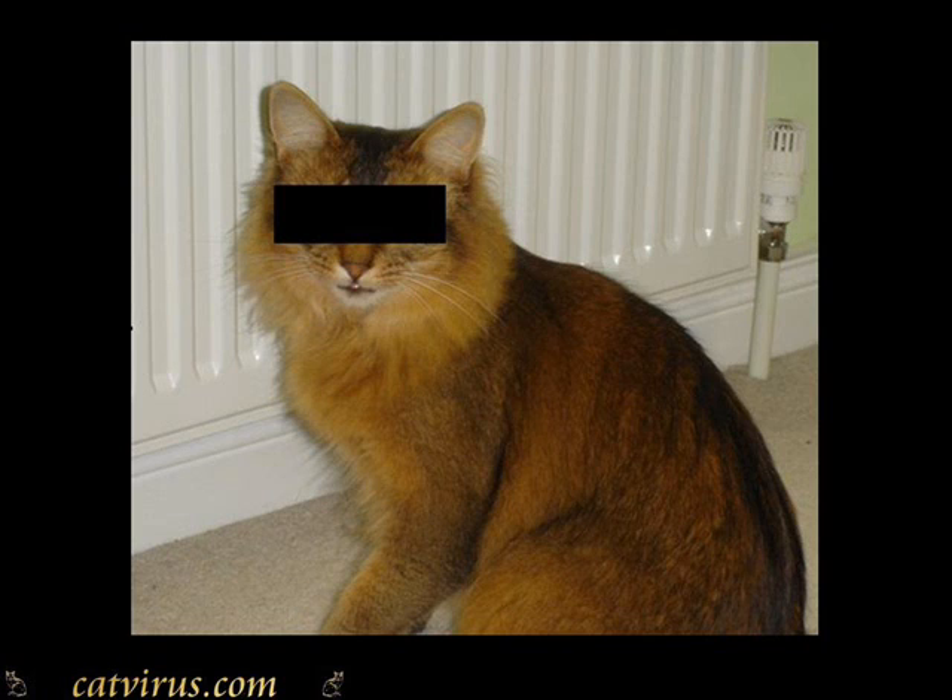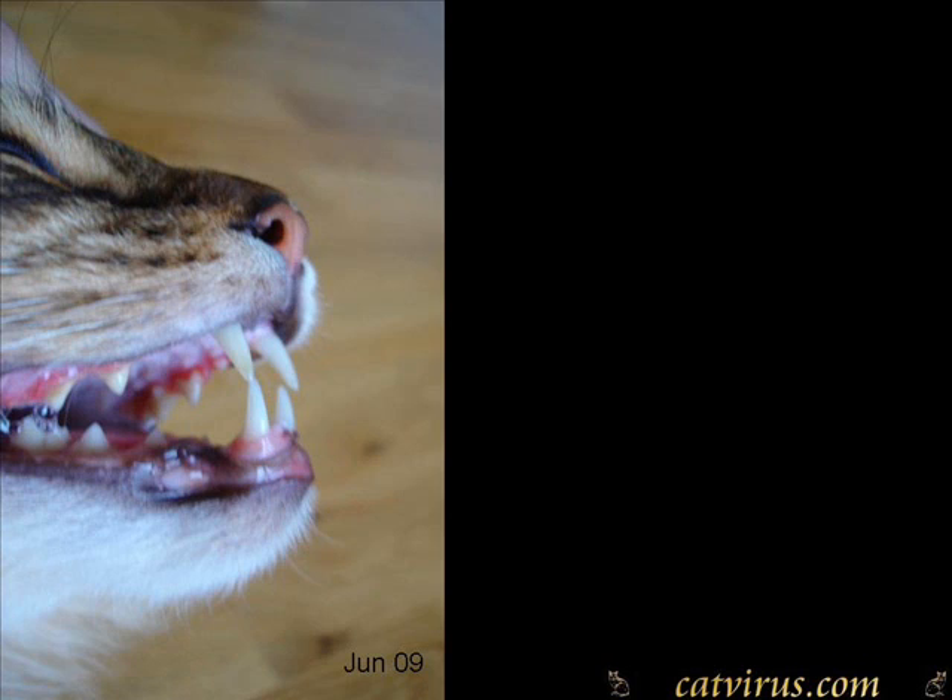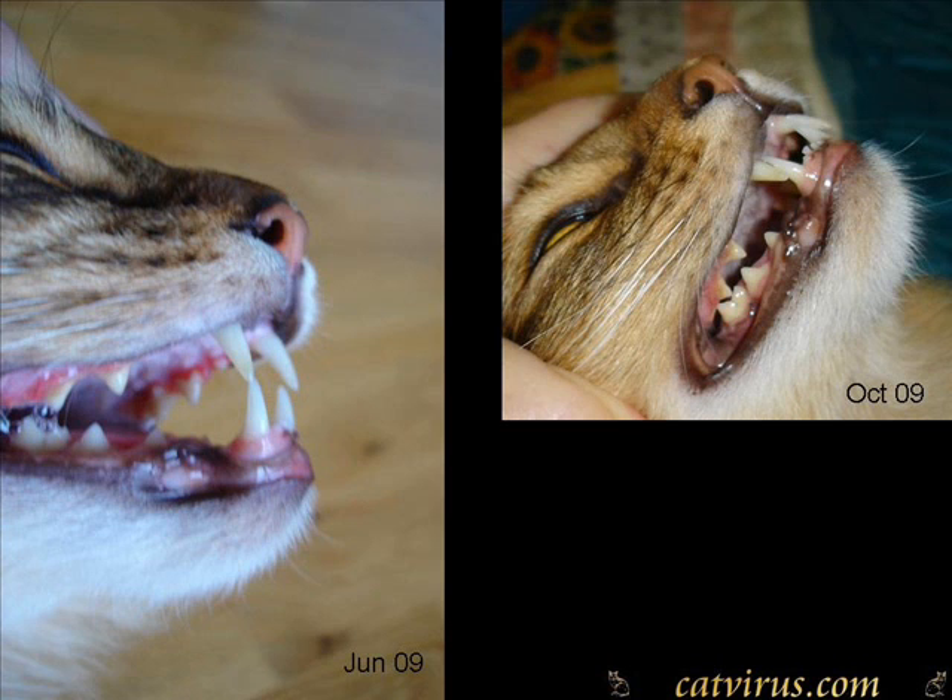We'll call this cat Spider — he wants to remain anonymous. Spider is a cat with periodontitis, which is a preliminary condition that often progresses to FGS. You can see the inflammation around his teeth. And here he is a few months after starting Applaws dry food — you can see that a lot of the inflammation has gone.